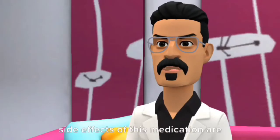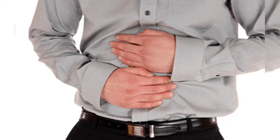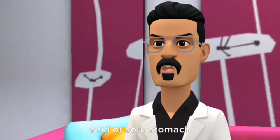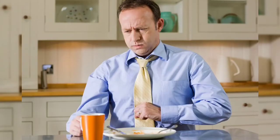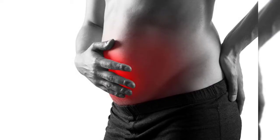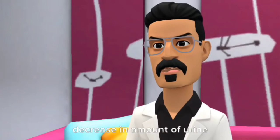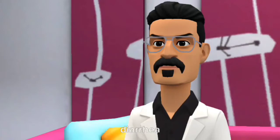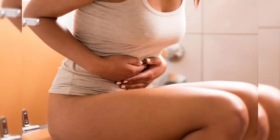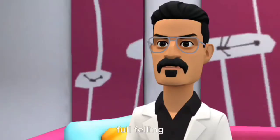Side effects of this medication are: abdominal pain, acid or sour stomach, belching, bloating, cloudy urine, decrease in amount of urine, diarrhea, stools, excess air or gas in the stomach, and full feeling.